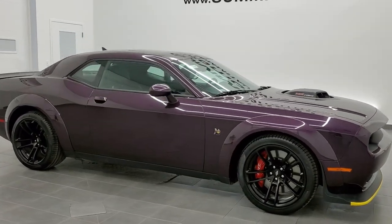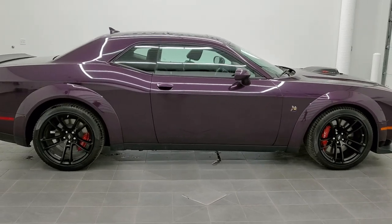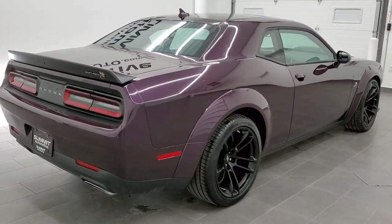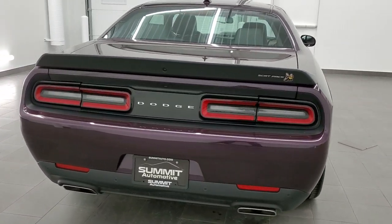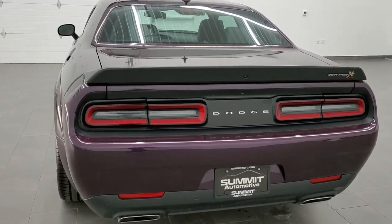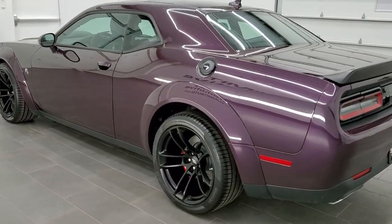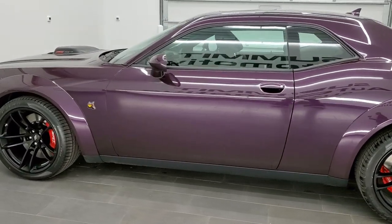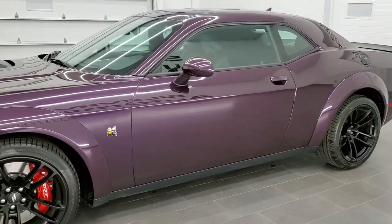This is stock number 21D49. We are here at Summit Automotive in Fond du Lac, Wisconsin, your new and used sports car headquarters. Today we are checking out our very first 2021 Dodge Challenger RT with the Scat Pack. It also has the plus package, the wide body package, and the shaker package, which gives you that cool cowl induction hood with the shaker hood scoop. Hell Raisin is the color.